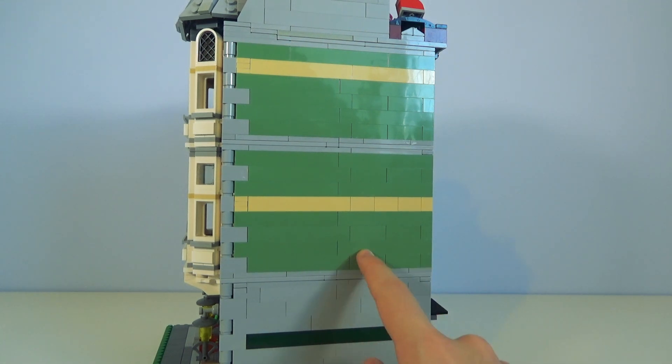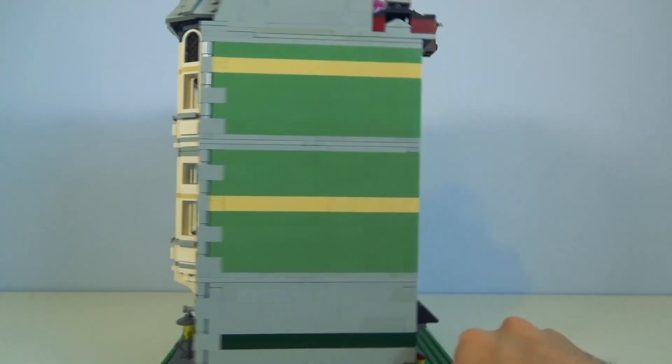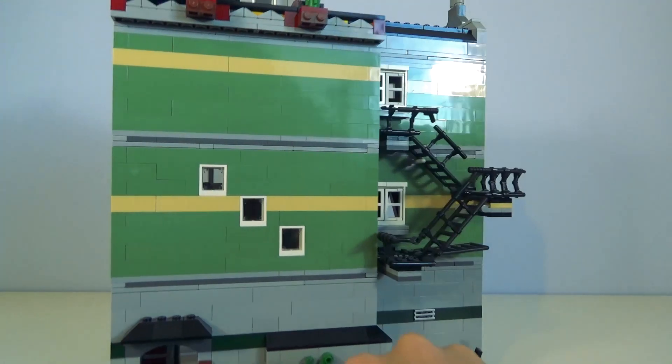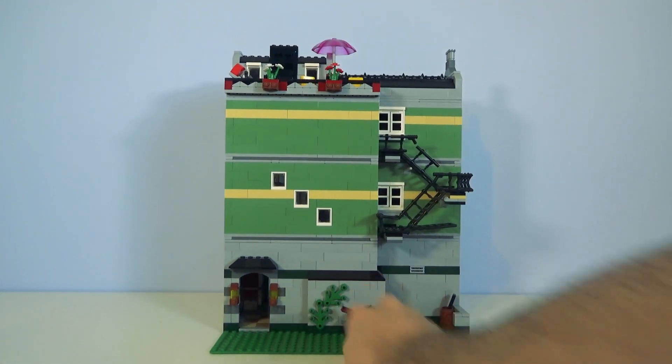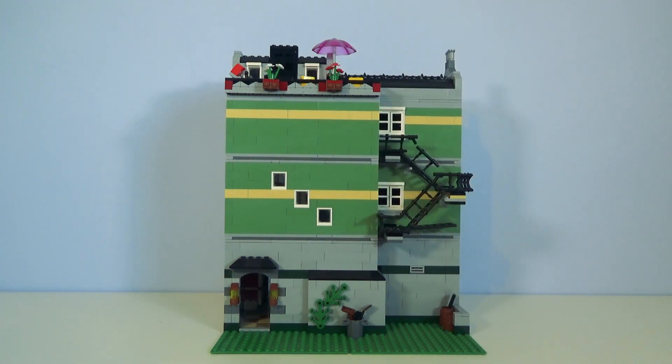These bricks, I believe, are the reason this is so expensive. These tan green bricks are just so hard to get a hold of — there are very few sets that actually have them. There's a Statue of Liberty set that is filled with them, that is one of the rarest things to get a hold of, from what I can tell.